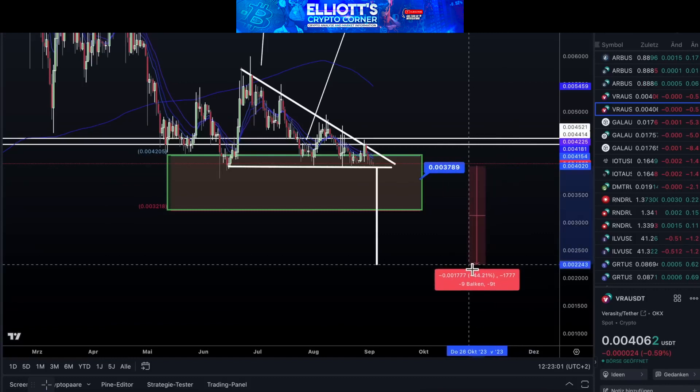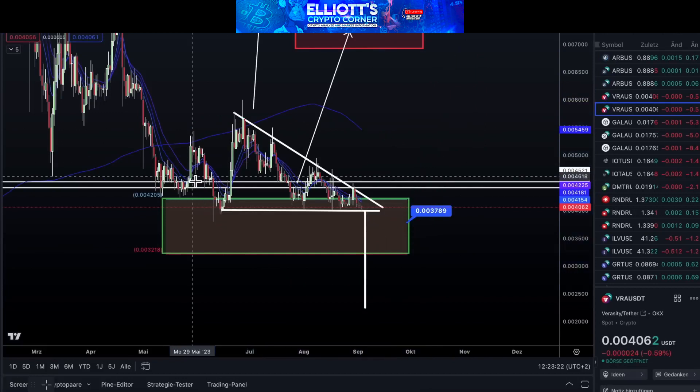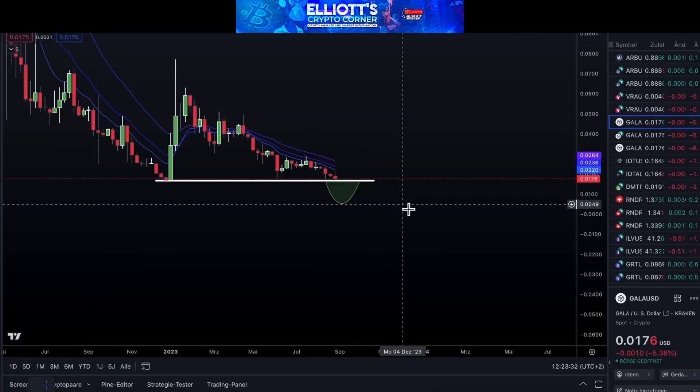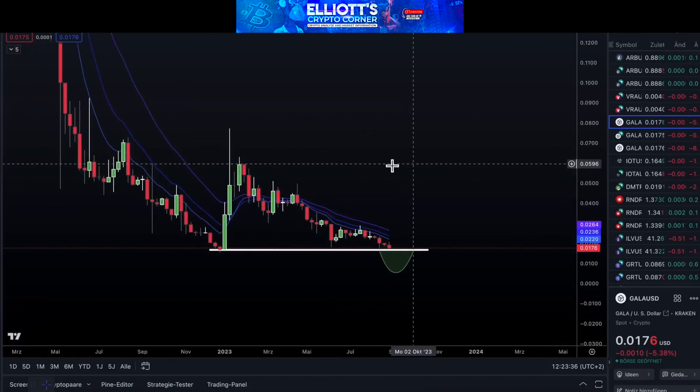Now, let's focus on Gala Games. Here too, we have a similar situation. A slight drop might occur first, followed by the potential for an upward momentum after the initial positive move. The outcome is uncertain, and Gala Games could perform better again.